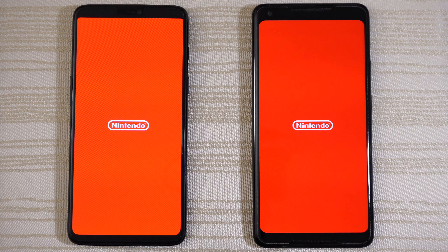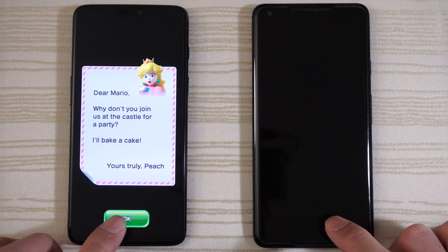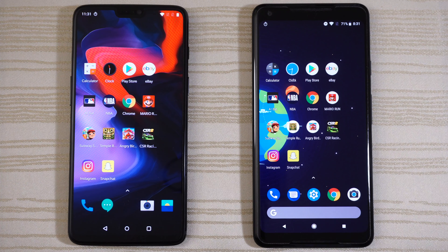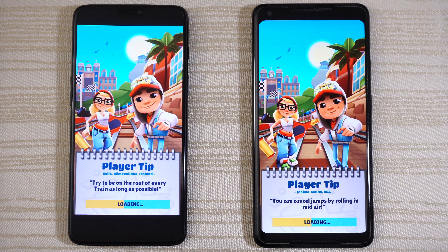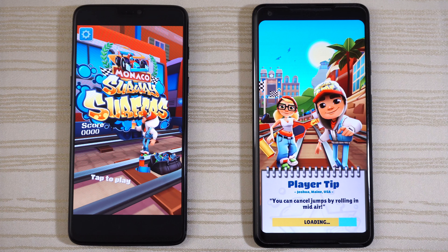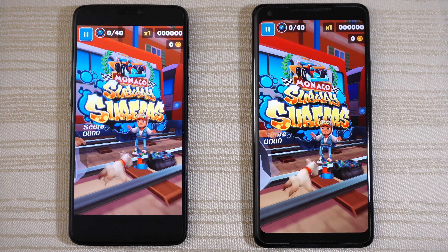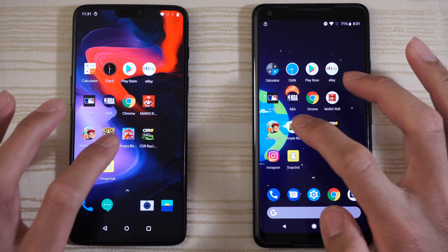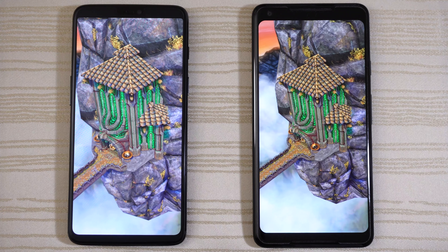Super Mario Run on both phones — both are loading, and the OnePlus 6 is a little bit ahead. Tap to begin and close it out. Subway Surfers Monaco loading on both — OnePlus 6 a little bit ahead. Get rid of this ad, tap to play, close it. Temple Run 2, Lost Jungle loading — and the OnePlus 6 is a little bit ahead.